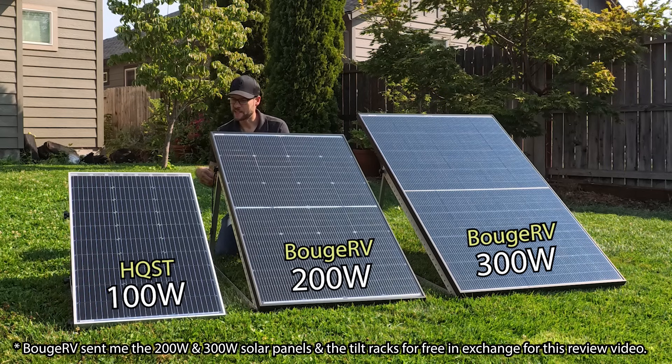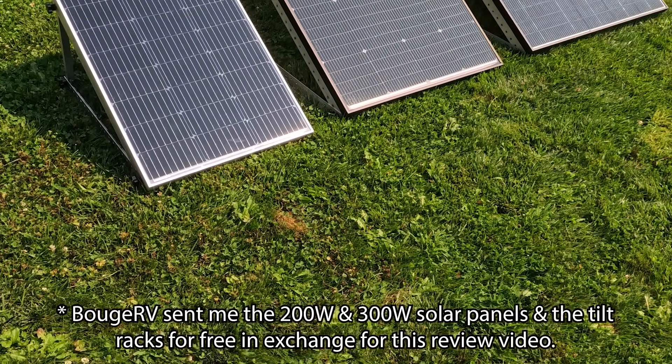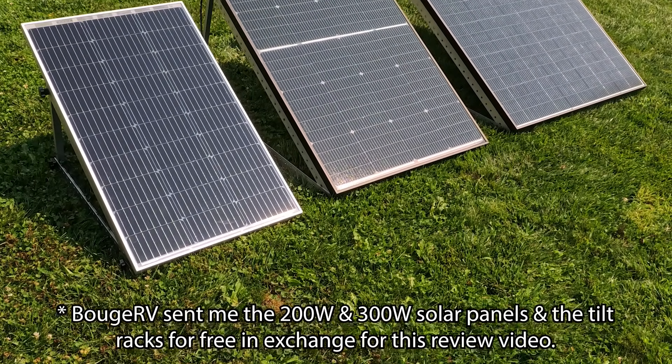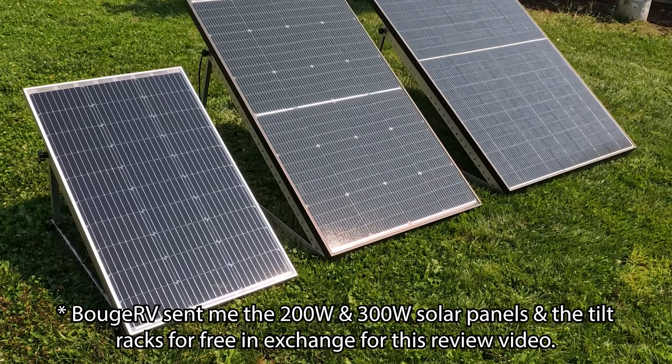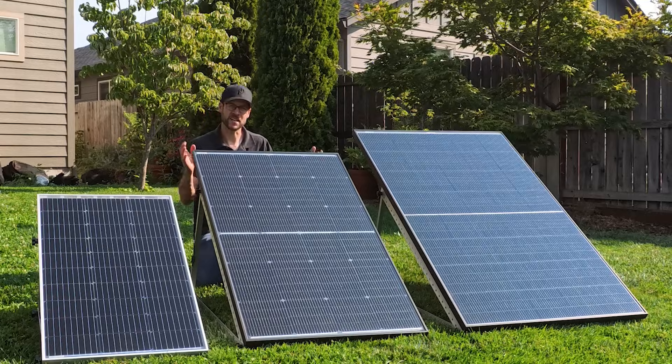For full disclosure, I did purchase this HQST panel and the rack from Amazon, so I paid for that. But Booge RV sent me these two panels and the tilt mounts for free in exchange for this review video. With that being said, I'm going to let the data speak for itself. I'm John, and this is CleanerWatt.